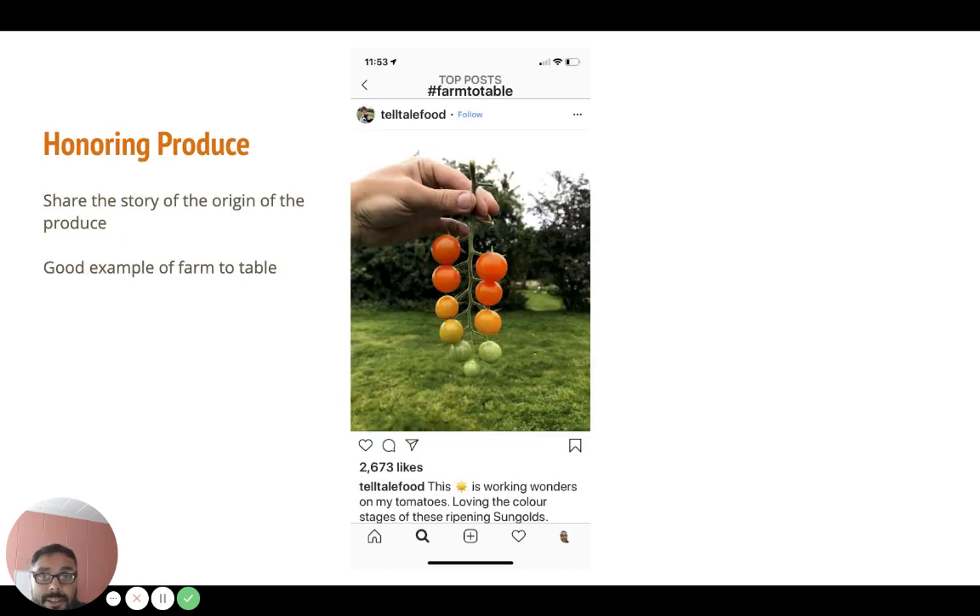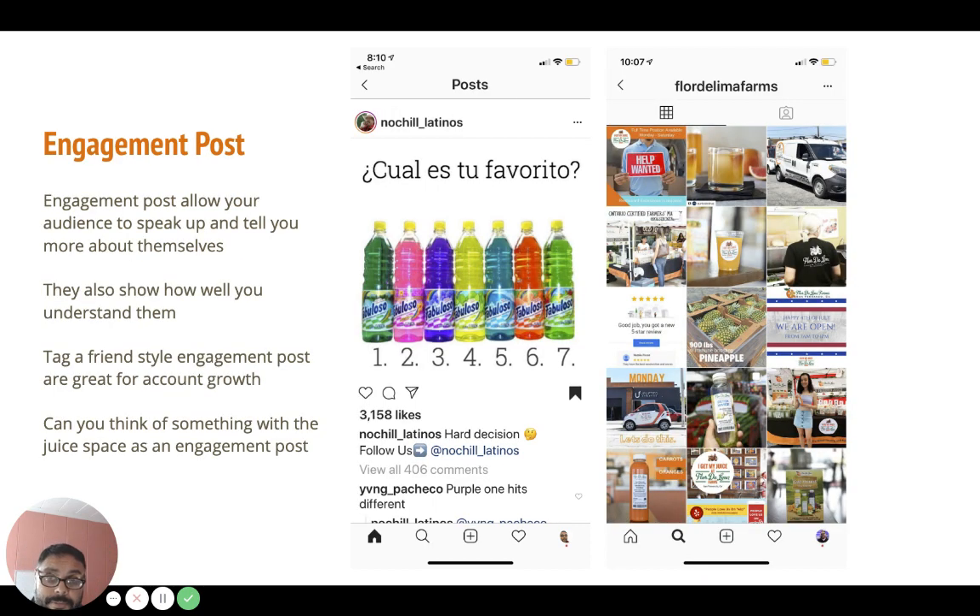This is a farm-to-table style page, and I was thinking — Flor de Lima has its own farm and brings produce from the farm to the cafe. This was one of their best performing posts: just celebrating the freshness and artistry of the produce that goes into making the foods we eat.